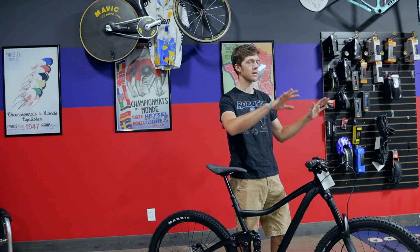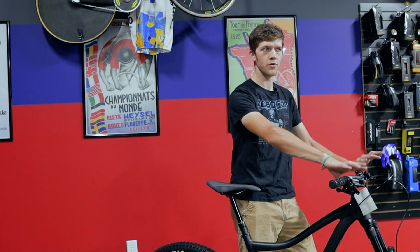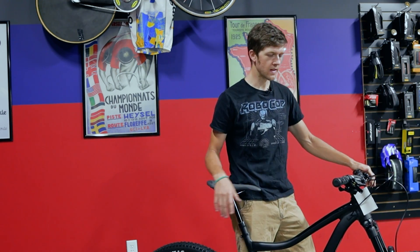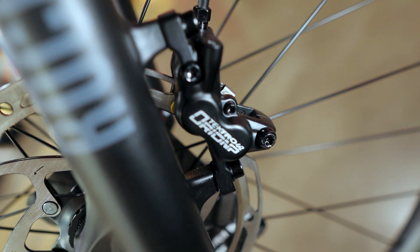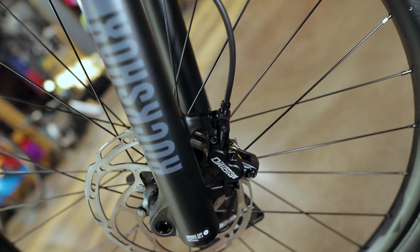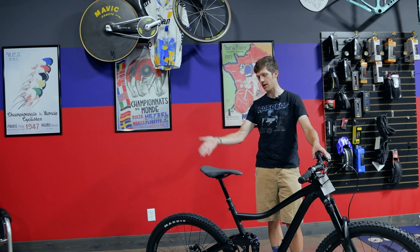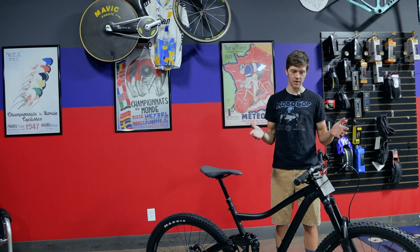You do have an upgrade in the brake department — kind of. I do think it is an upgrade, because last year's Trance 27.5 3, the base model, had Shimano brakes — dual piston, base model brakes, like maybe M335s or something like that. These are Tektro brakes. I've never really had a problem out of Tektro brakes, but they're not Shimano's. The trade-off is they are four-piston brakes, which is super nice — they feel awesome. I'm curious about the longevity; I've never had Tektro four-piston brakes for an extended period. But on a bike like this designed to be more of a trail bike, I think that is awesome — they are four piston, which is a big upgrade at this price point.